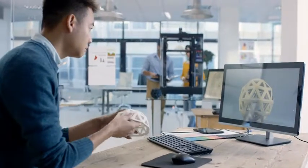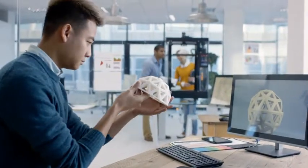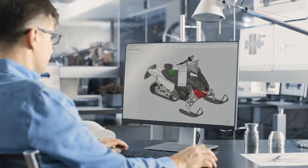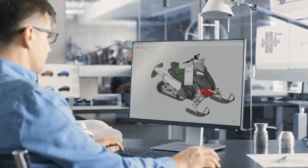Additive manufacturing is changing product design and organizations are producing parts that could never be manufactured before. Existing parts are being better optimized to meet the requirements of their product designs, but companies are using a disconnected, multi-step process, leading to inefficiencies and errors.